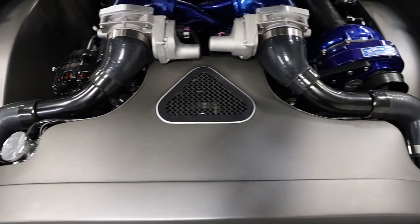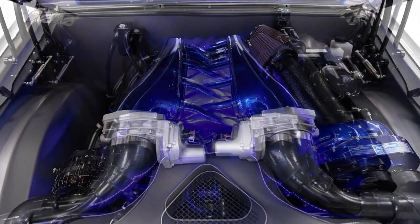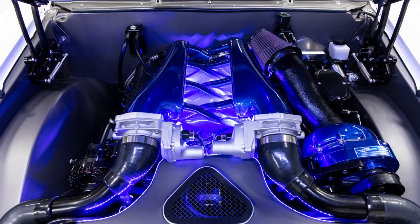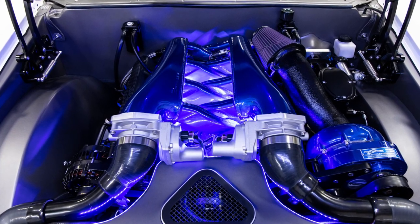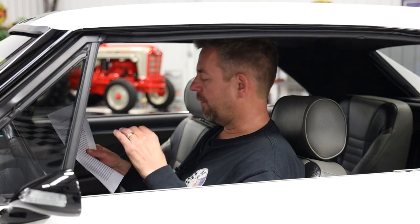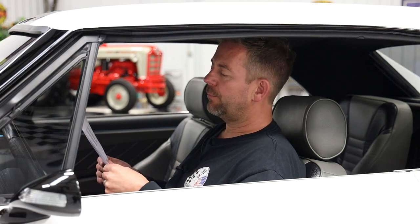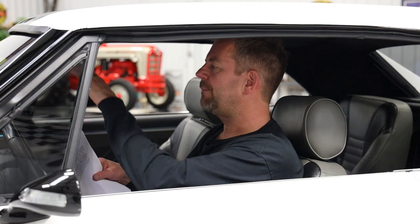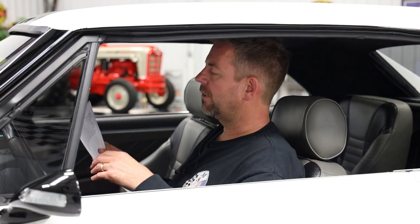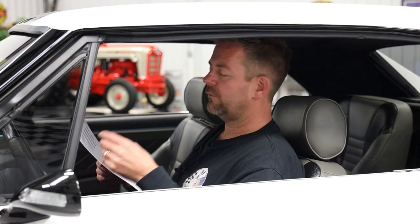The car is powered by a Pro Charger D1X supercharged LQ9 V8 with over 700 horsepower. This thing moves. The engine was built by Kenny King Racing Engines — stroked, with a Comp Cams cam, dressed with a sniper dual TB intake, Holley valve covers, and Holley EFI. Everything ties together beautifully. It breathes through headers and a stainless dual exhaust system with pipe mufflers, with the tips exiting through the rear quarters.